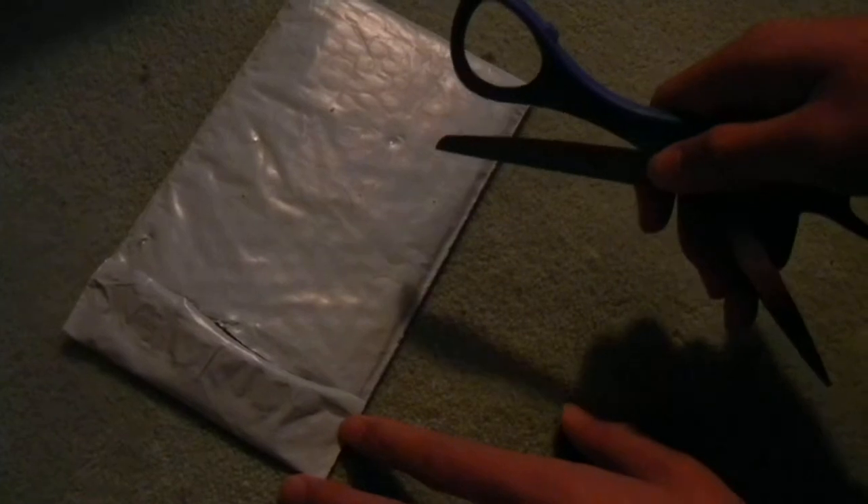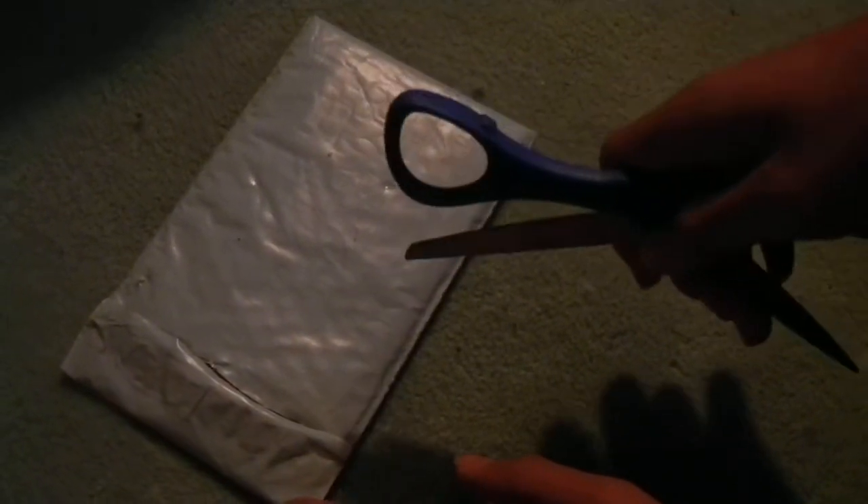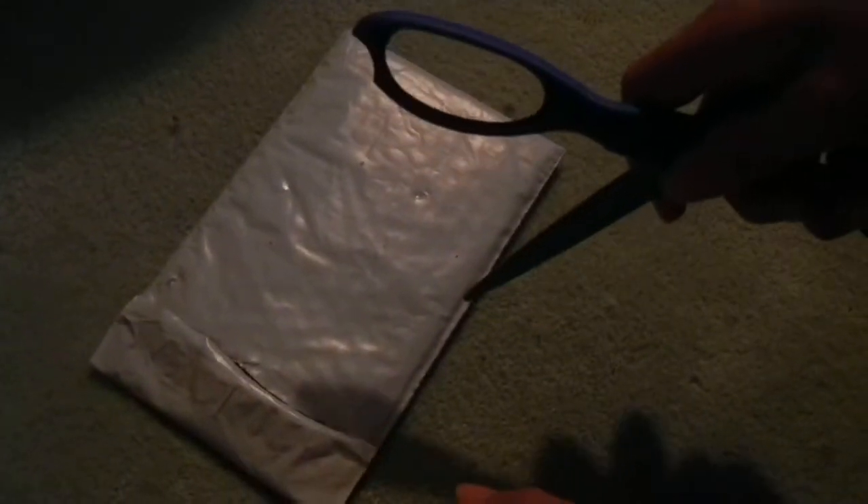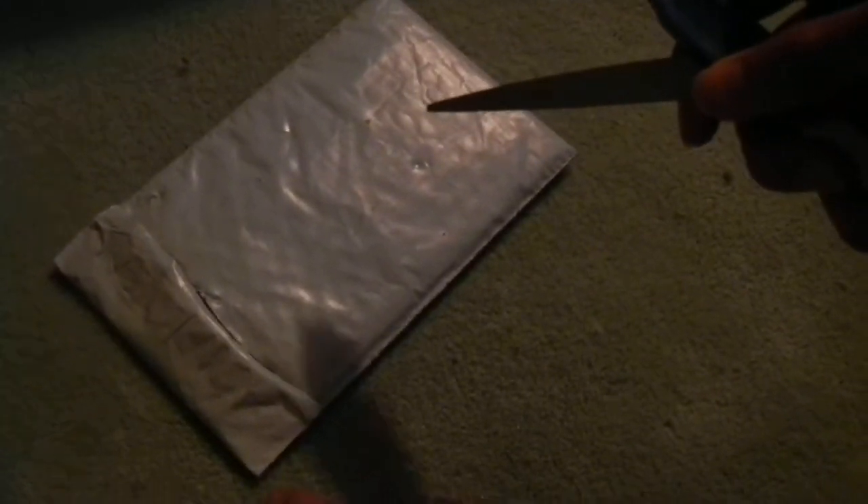Hey guys, my second and last package arrived — there are triops in there. The species is more unique and rare; I didn't know about this kind of triops until about a month ago, and I thought they were really cool. This is my Christmas present.